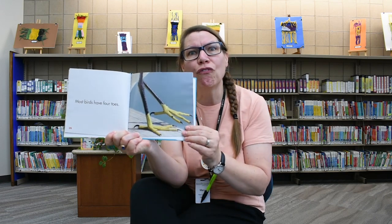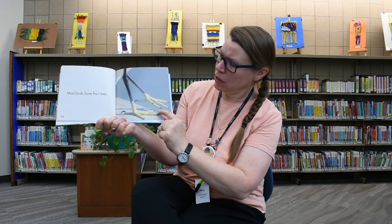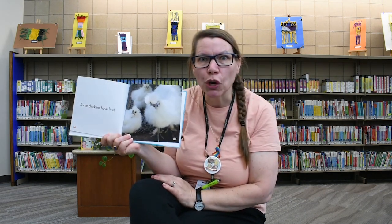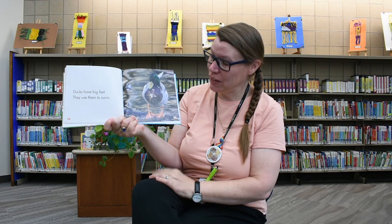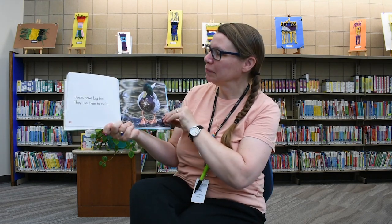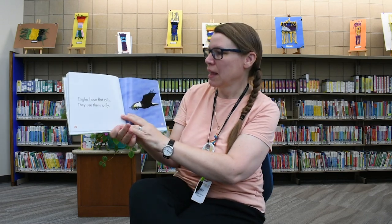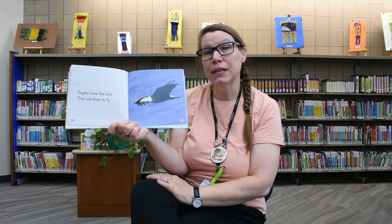Most birds have four toes on each foot. Let's count: one, two, three, four. How many toes do you have? I'll bet you have five — I do! Some chicks have five. Are you a chicken with five toes? Ducks have big feet and they use them to swim. Peacock tails are huge — that looks like a fan! Eagles have very flat tails and they use them to help when they fly.